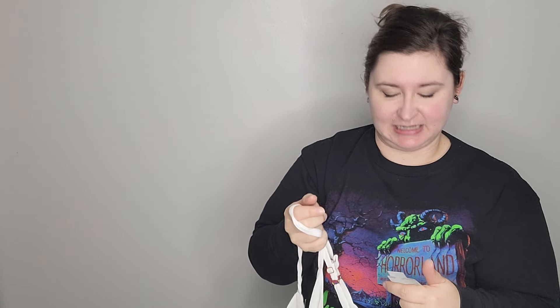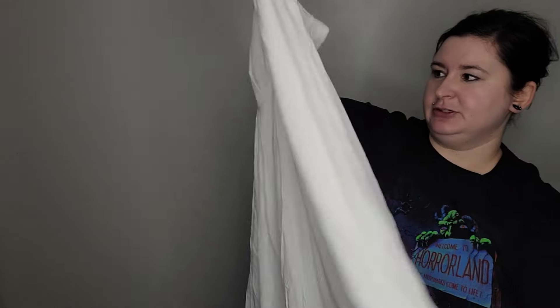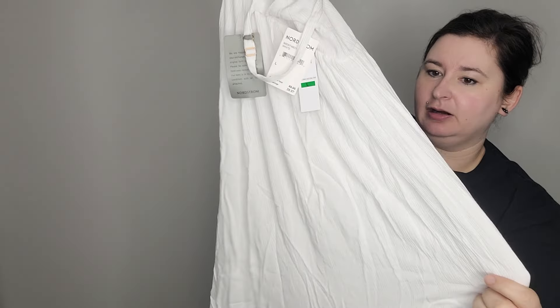So far, nothing I've seen in here is something I would have paid eight dollars for, so I'm getting a little nervous. Here's a Zella top, size medium — more of a sweater in charcoal gray.